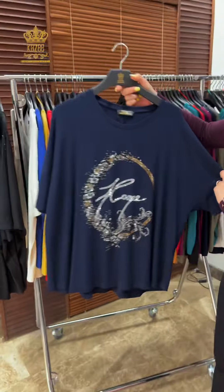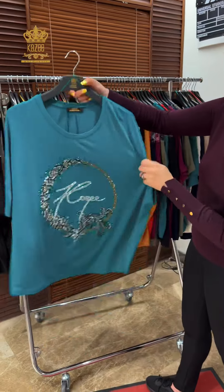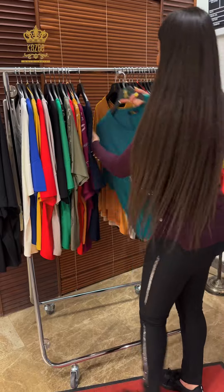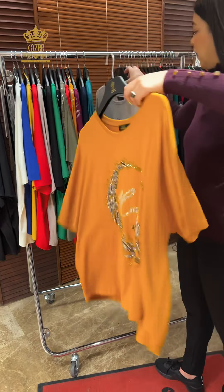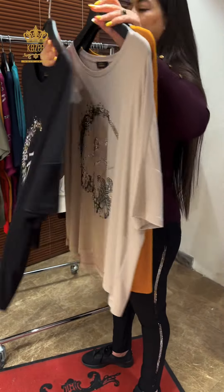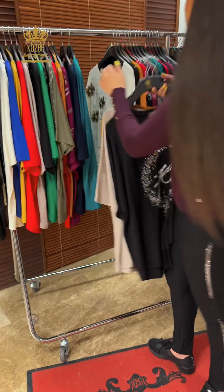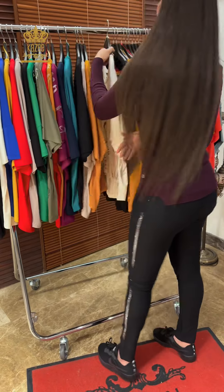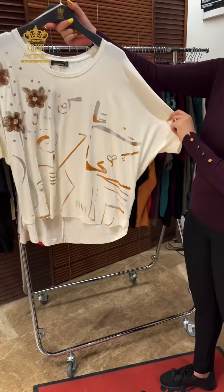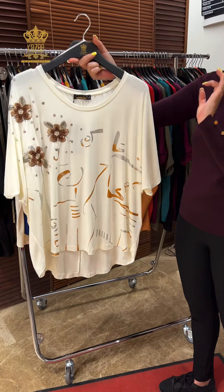And I have another model with a different design, all in crystal, always in big size, it's very elastic. We have black, bordeaux, yellow, and red. And we have another model with this design, with this market pattern — always in big size.